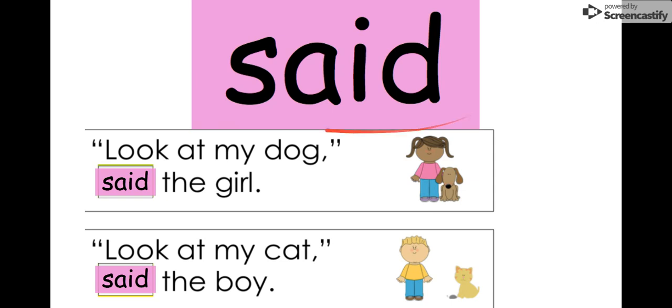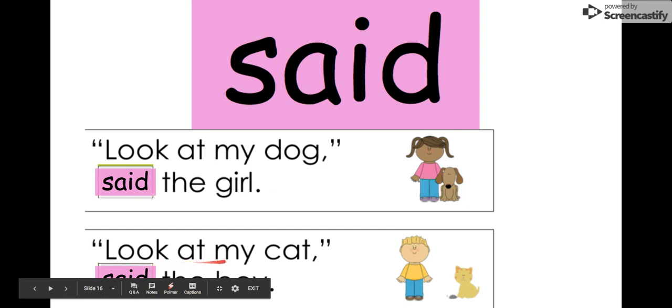Our next word is 'said.' Say it with me: said. The letters in 'said' are S-A-I-D: said. Like, 'I said go clip up' or 'I said go get your lunch tag.' Let's see it in the sentence: 'Look at my dog, said the girl.' That's what she said. 'Look at my cat, said the boy.' We see our word 'said' right here in pink.